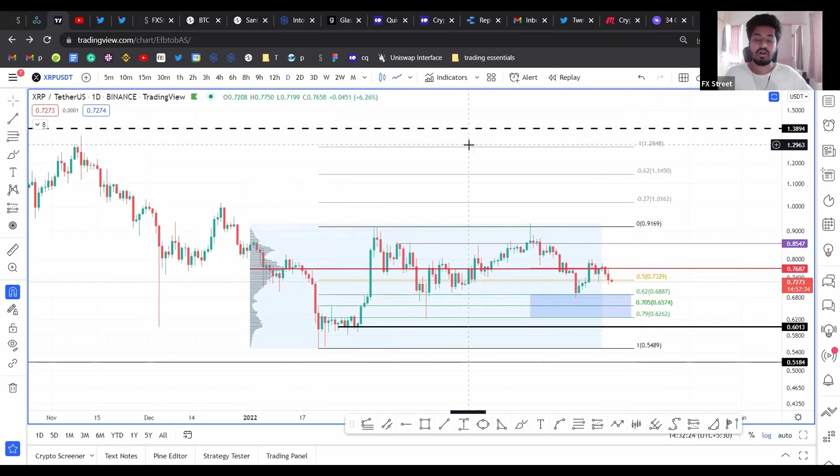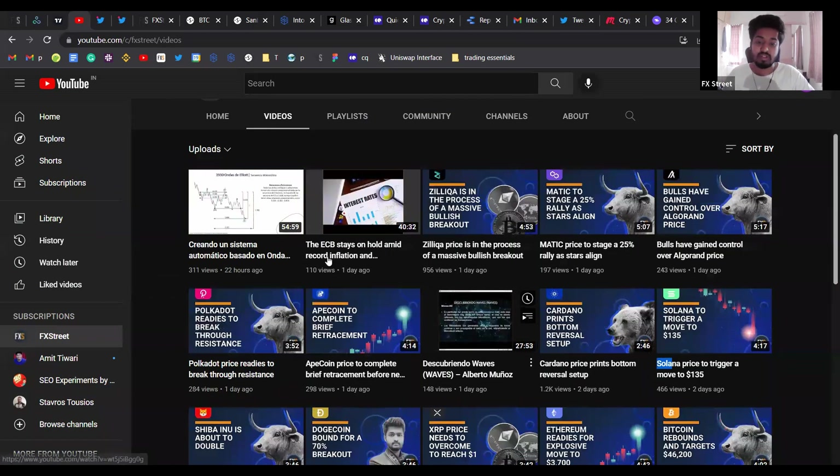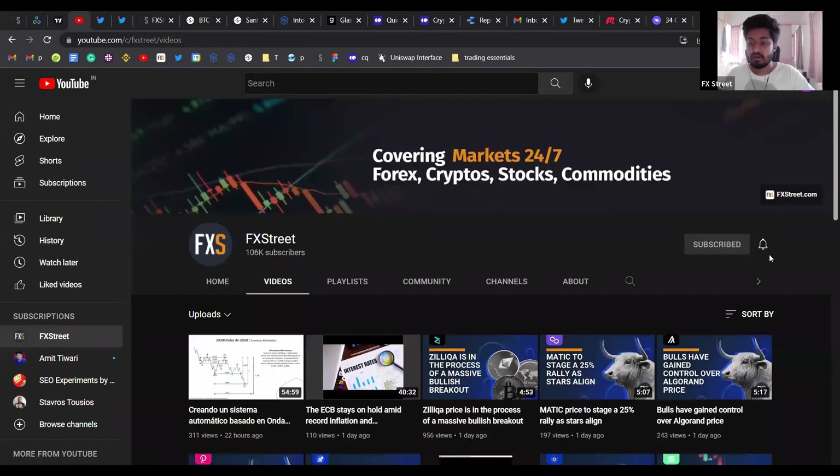Hello everybody and welcome back to XRP. Today we're going to be taking a look at XRP and before we get into the technicals of what's happening here with the volume point of control and buy zone, go ahead and direct your attention to the FXW YouTube channel. If you enjoy the content that we put out and want to stay updated on the latest trends, please make sure to hit the subscribe button and click on the bell icon.